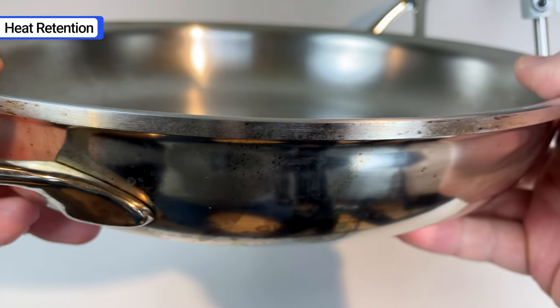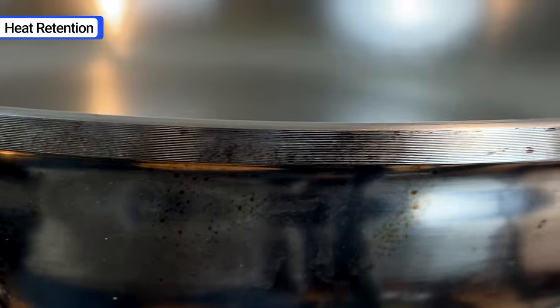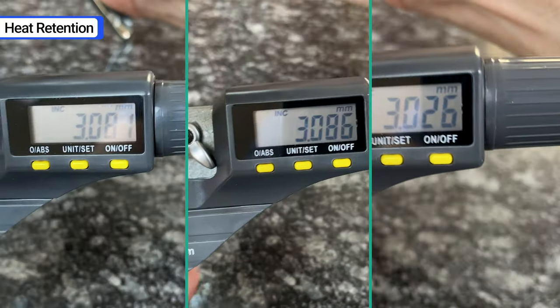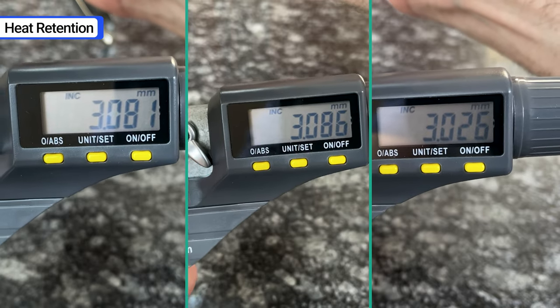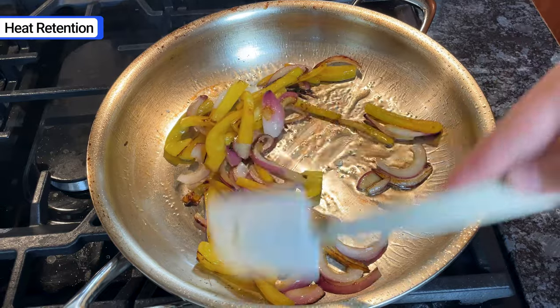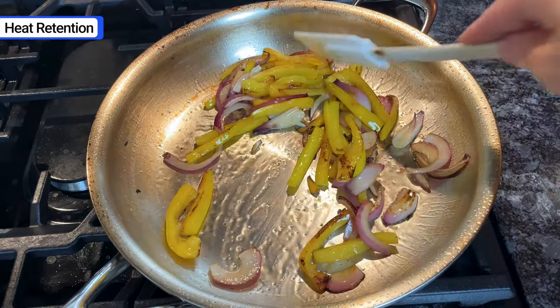Its thickness is the reason it retains heat better than the competition. De Meijer Atlantis fry pans have 7-ply construction and they're 5 millimeters thick. For comparison, All-Clad and Made In pans are 3 millimeters thick. The extra material absorbs and holds onto heat similar to a cast iron skillet, but with the convenience and versatility of stainless steel.